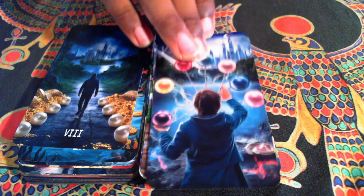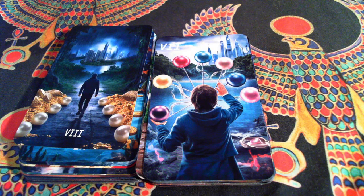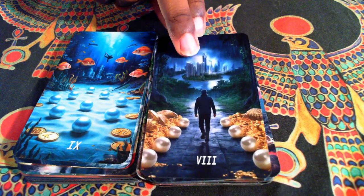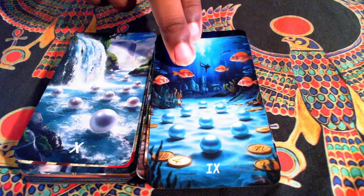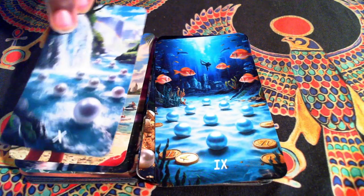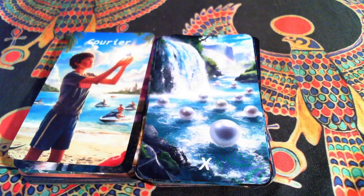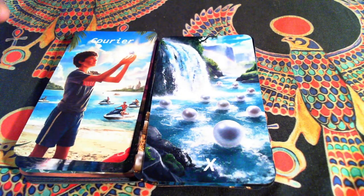Our Seven, which someone said reminded them of Willy Wonka — so I'll go with that. Eight of Pearls. Our Nine and our Ten. Interesting thing with the Pearls is every single one has water in it. It may not be very noticeable on camera, but all of them have water — even the ones that appear not to, it's raining in those pictures, so it's still water.